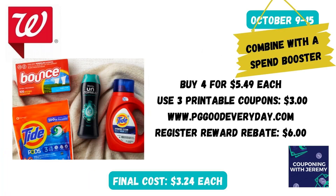Over on the laundry aisle, you could pick up four Bounce, Downy, or Tide for $5.49 each. Before going into store, go to pggoodeveryday.com and print three $1 coupons. Then after purchase, you're going to get a $6 register reward rebate, making the final cost for these things just $3.24 each, which is a pretty good deal. If you could combine this with a larger spend deal like spend $22 get $6 back, that would be even better.